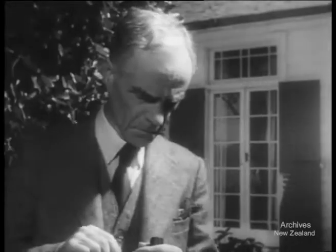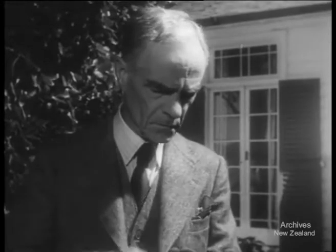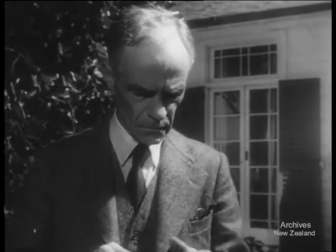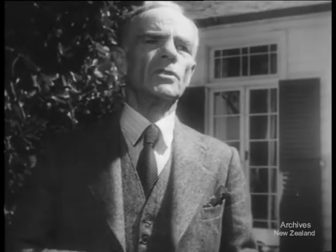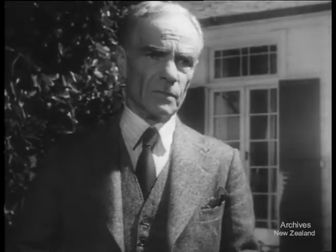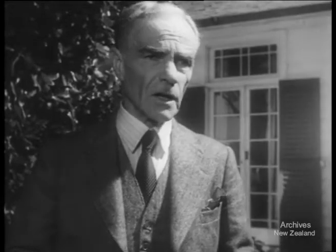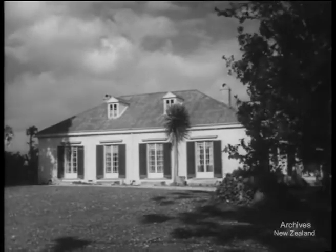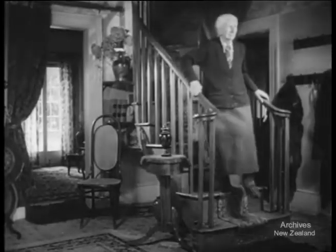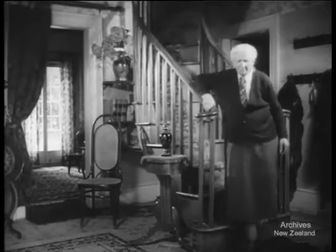This house built by Busby at Waitangi in 1833 was restored in 1934. One of the architects was Mr. W.M. Page. Busby's house even today would be a good house to live in. And there were others like it built at that time. The mission house at Tauranga was completed in 1847 and has been perfectly preserved by its present owner, Miss Alice Maxwell.